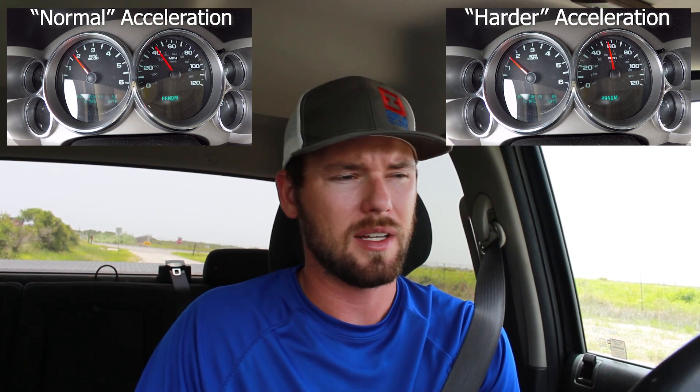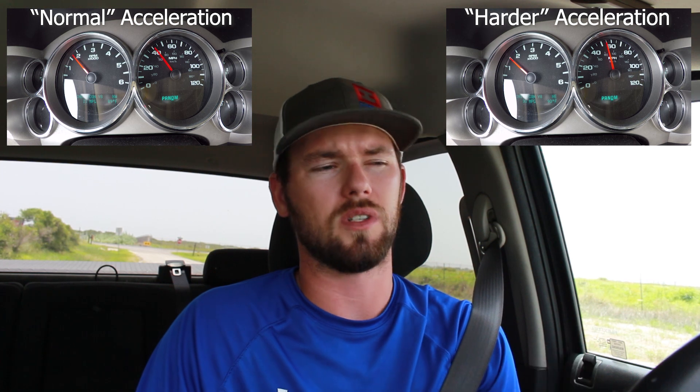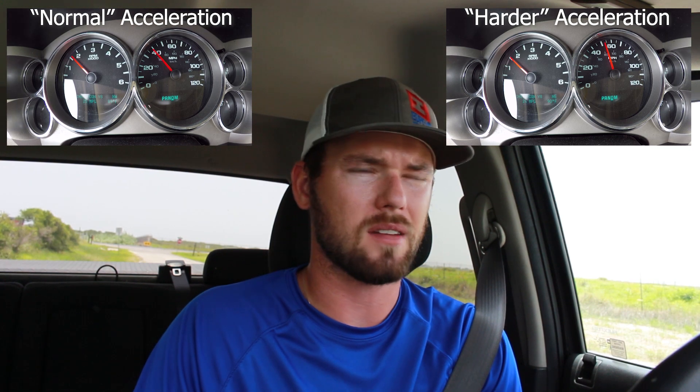I'm still on the same tune. The transmission is tuned exactly how it was with the stock torque converter — and the torque converter I have now says it can run without being retuned. Everything is the same on the truck except for the torque converter, so I don't know why I'm getting better gas mileage.